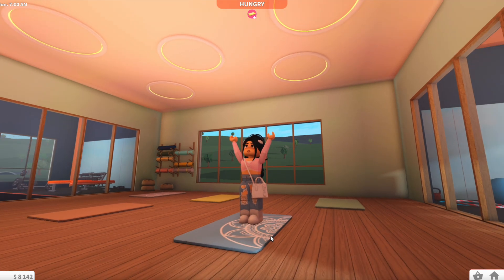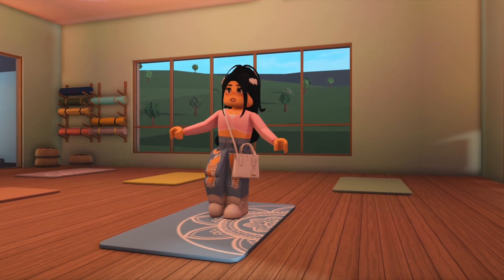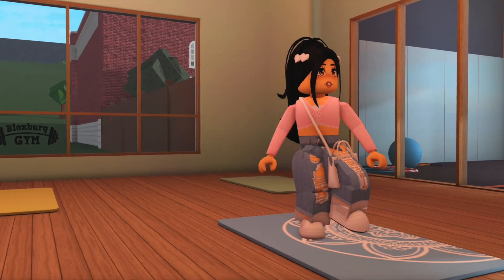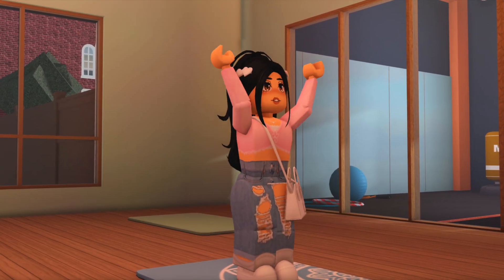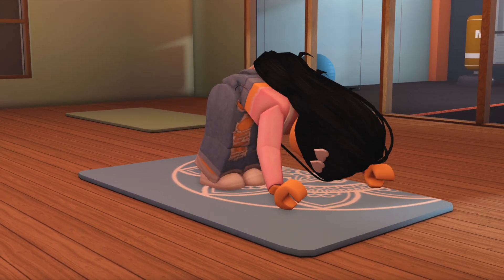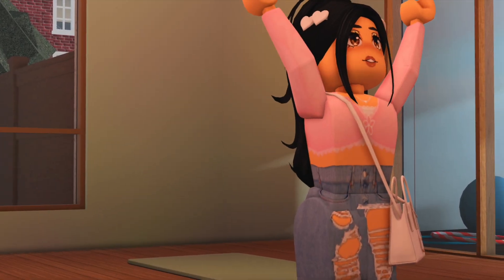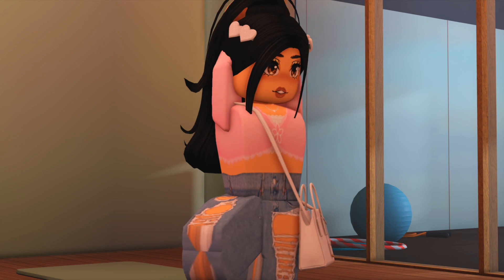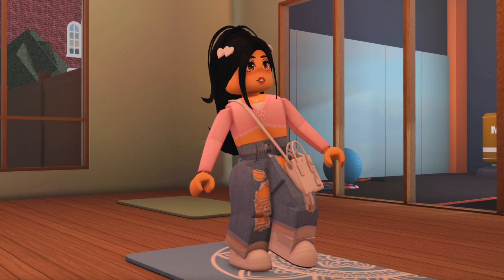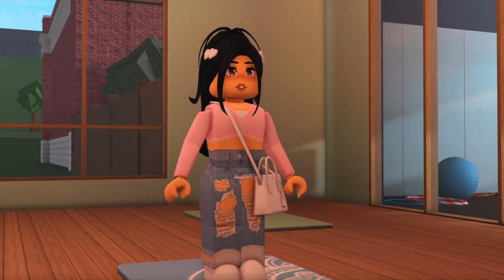Next up is the yoga room! You can actually use the mats — it's so peaceful looking and the animation is super cool. I think this would make a great roleplay series after Evergreen Farm — like a gym class, yoga lessons, or a 'productive day in my life' video. I love the animation so much!